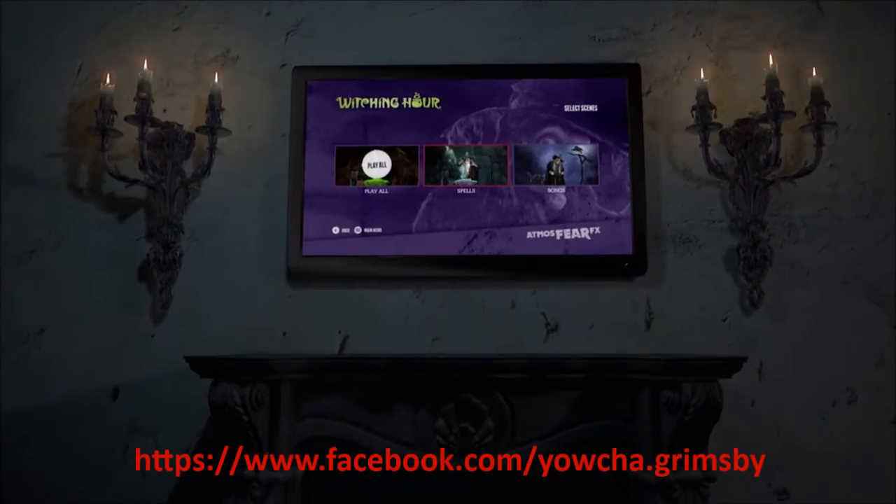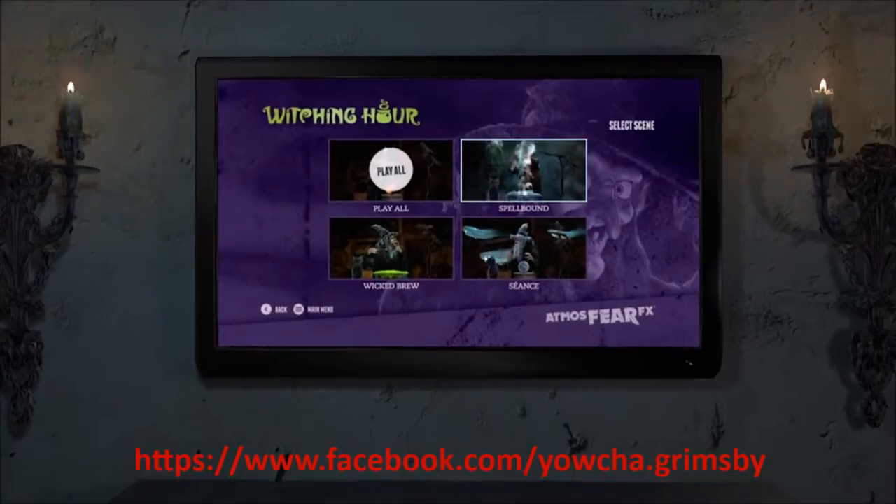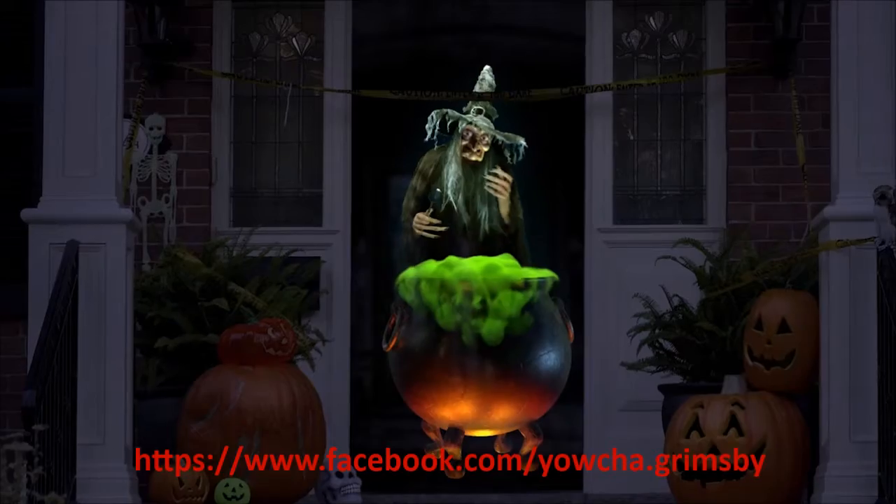Our digital decorations are easy to use. Customize your experience from a simple DVD menu and press play. Then watch with wonder as the witch tilts you with her broom.